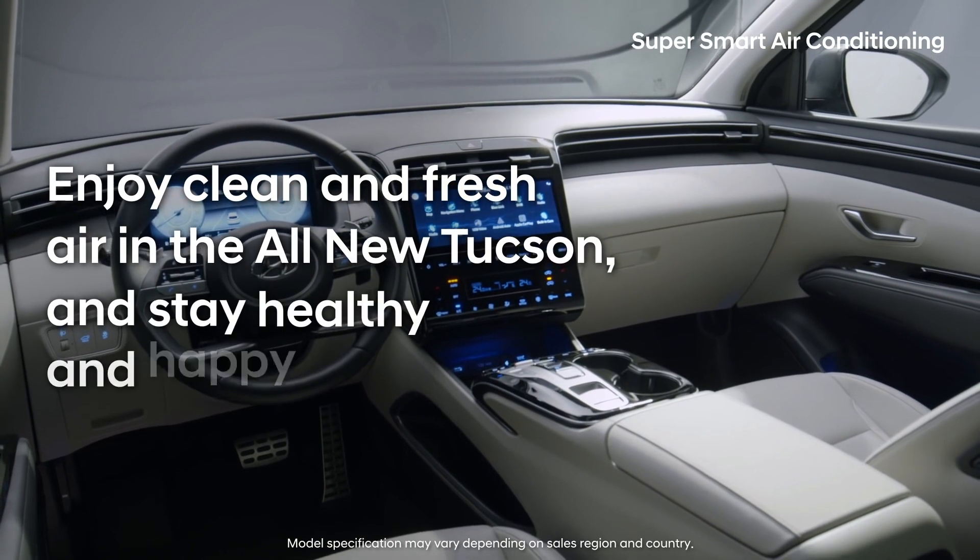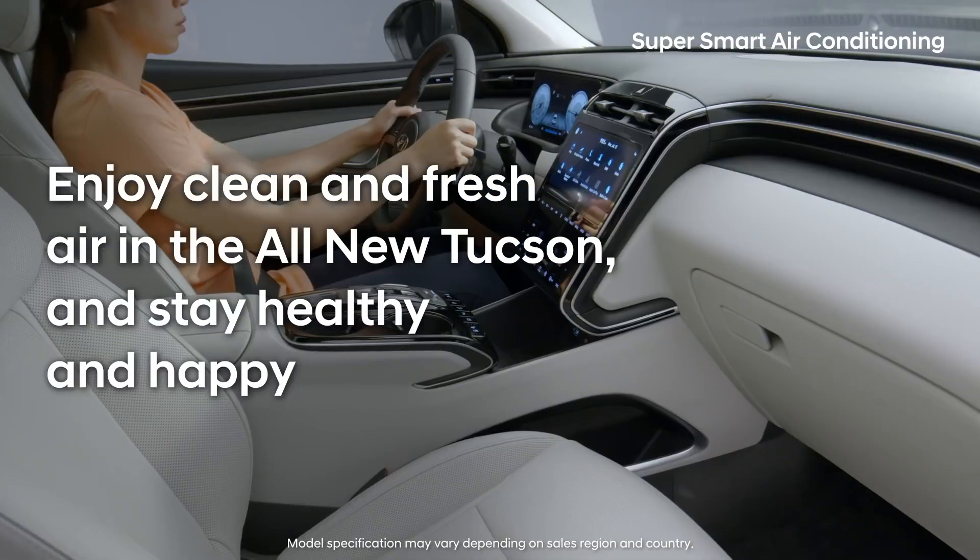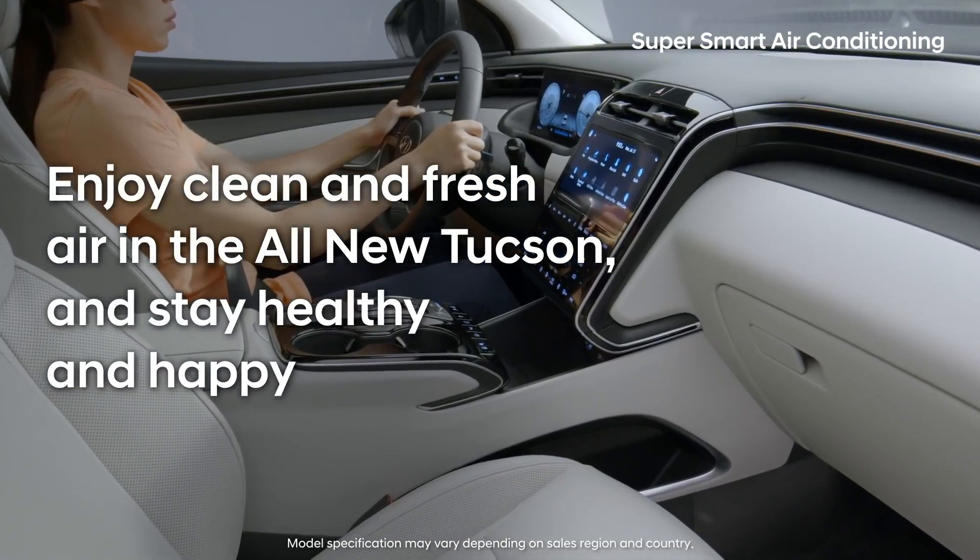Enjoy clean and fresh air in the all-new Tucson and stay healthy and happy.